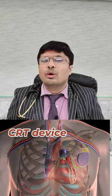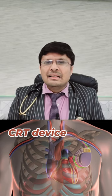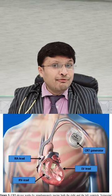Hey friends, today we will be discussing why a CRT device is not used routinely and who are the candidates for a CRT device. CRT basically is a triple chamber pacemaker, which is the only device available to improve the pump function of the patient.